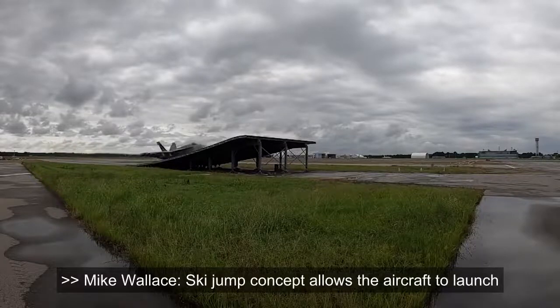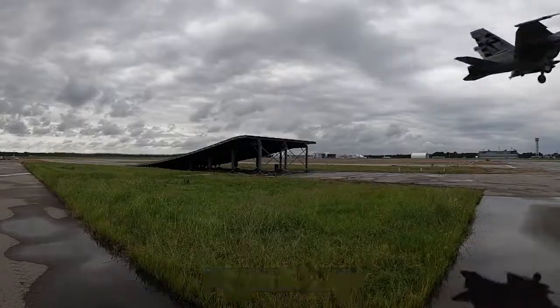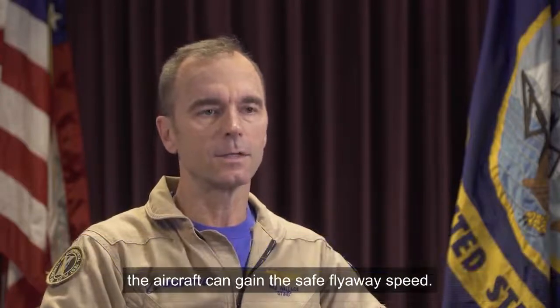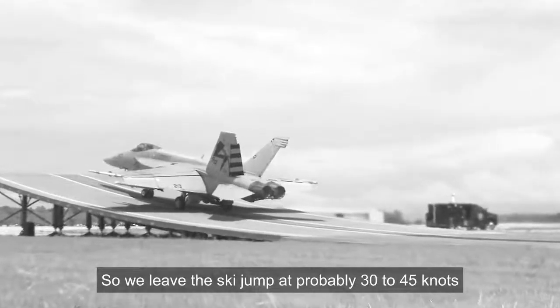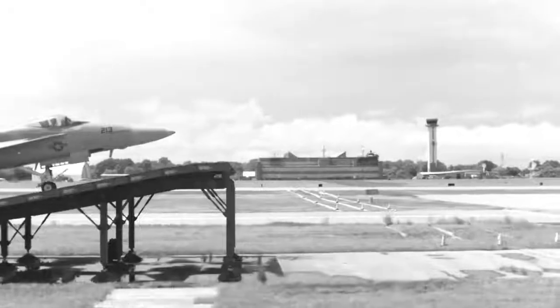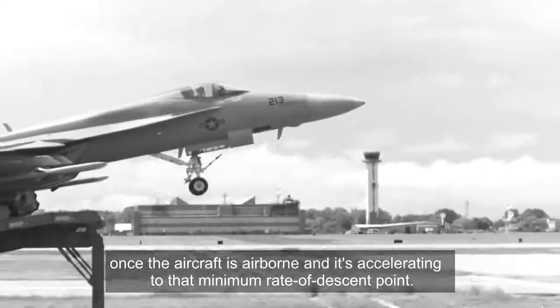The ski jump concept allows the aircraft to launch under its own power, and with the wind-over-deck and the trajectory of the ski jump, the aircraft can gain the safe flyaway speed. We leave the ski jump at probably 30 to 45 knots below our normal takeoff speed, but the additional airspeed is gained once the aircraft is airborne and it's accelerating to that minimum rated descent point.